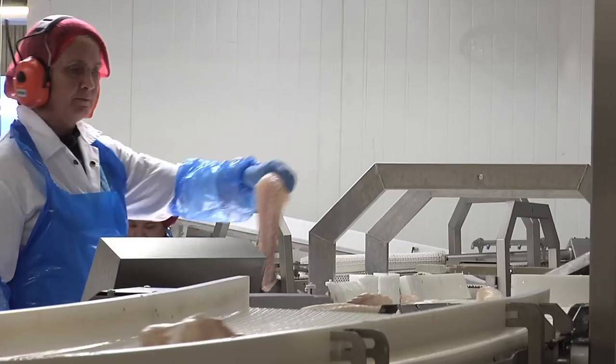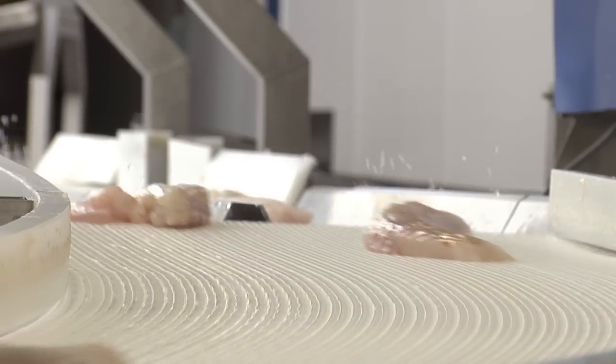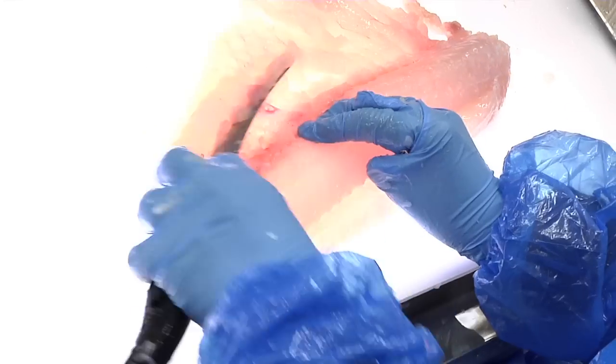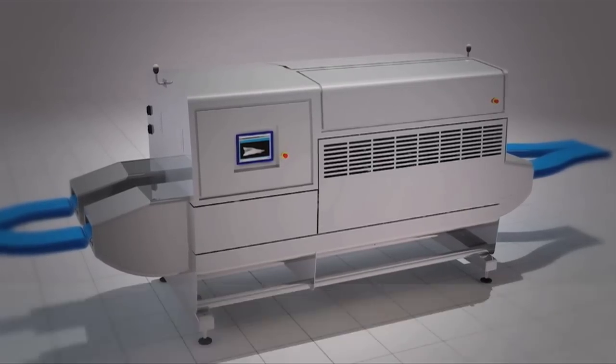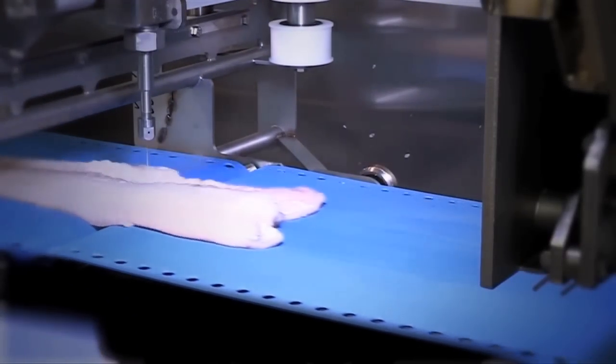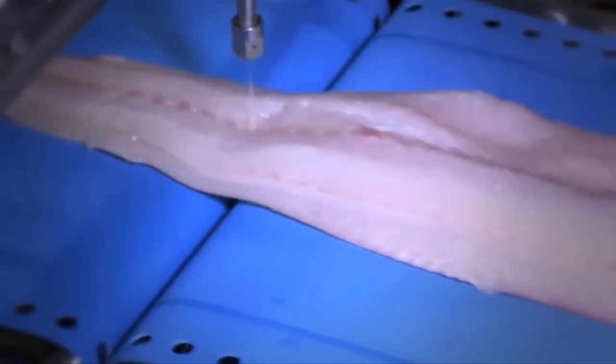Although many of today's machines can cut and portion fish, the pin bones are very difficult to find and must be removed manually. The new machine uses X-ray technology to locate the pin bones, and water jet trimming to remove them with great precision and minimal waste.